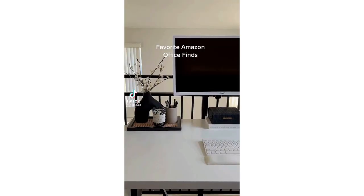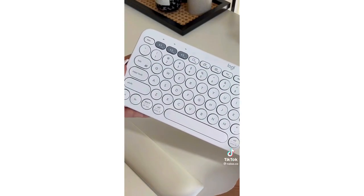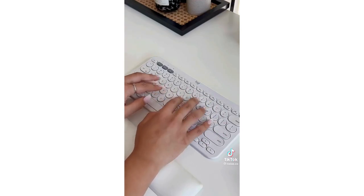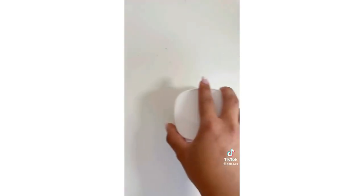I'm going to show you three of my favorite Amazon office finds. My keyboard was starting to fall apart, so I bought this Logitech keyboard to replace it — absolutely love the weight and feel of the keys. Next is this mini desk vacuum cleaner that takes care of any dust or crumbs on the desk. Lastly are these neutral tone highlighters that look so aesthetic. Who knew highlighters don't have to be neon yellow or pink?